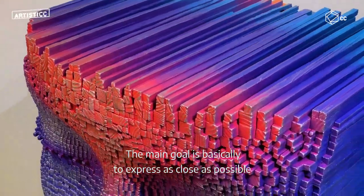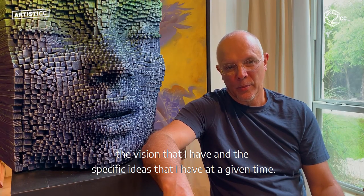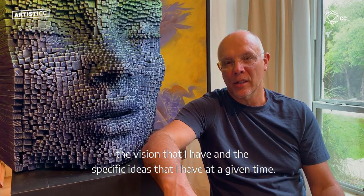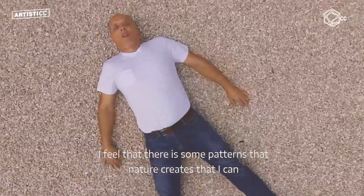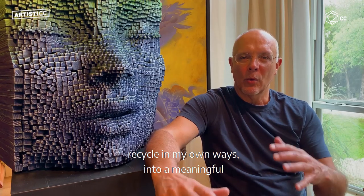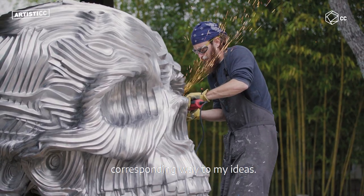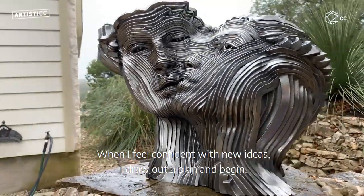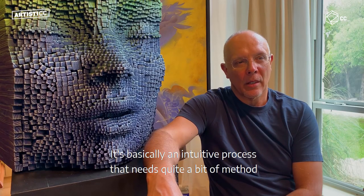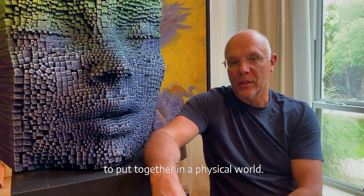The main goal is basically to express as close as possible the vision that I have and the specific ideas that I have at a given time. I feel that there are some patterns that nature creates that I can recycle in my own ways into a meaningful, corresponding way to my ideas. When I feel confident with new ideas I draw out a plan and begin — it's an intuitive process that needs quite a bit of method to put together in the physical world.